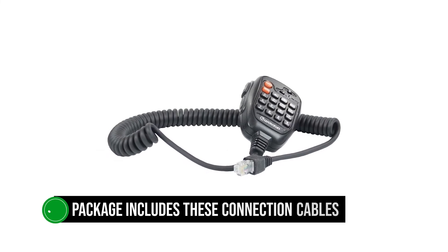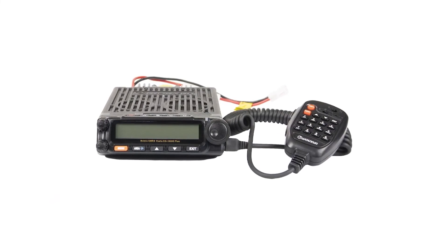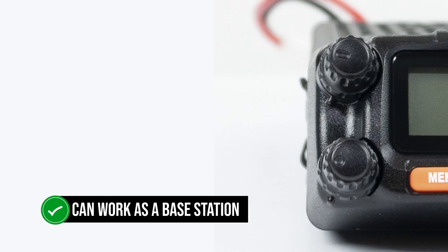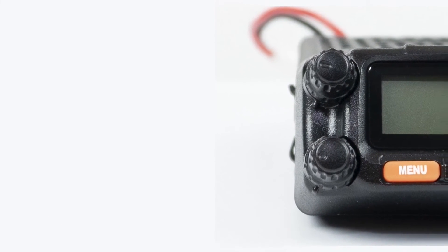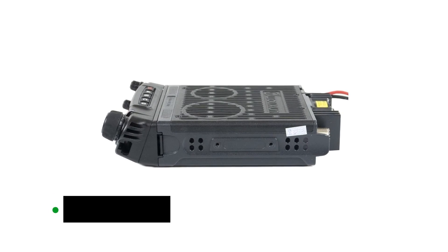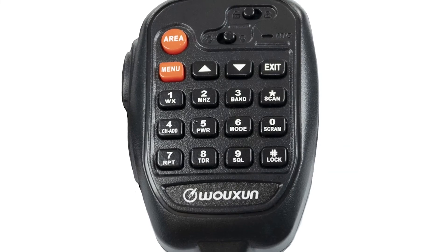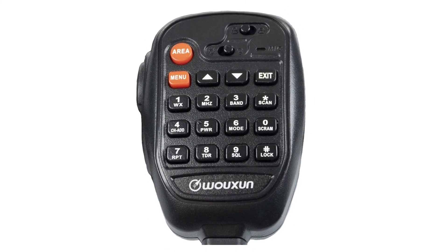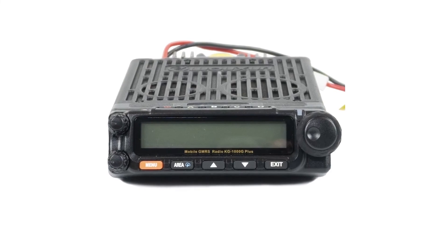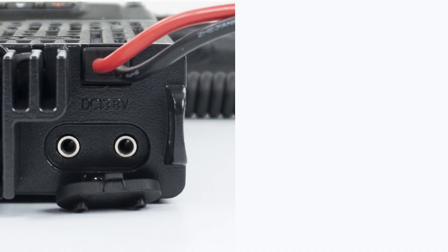Its package includes these connection cables, so there's no need to buy additional accessories. This also implies it can work as a base station. Should you want to stay with the conventional mobile route, it comes with a mounting bracket for easy installation. You can also remove the faceplate and install it remotely, saving on installation space by keeping the transceiver out of view. An interesting touch is the presence of plates that make it possible to adjust the angle of the faceplate, or control head if you prefer, with two cables — one large and one small — available to help with this setup.